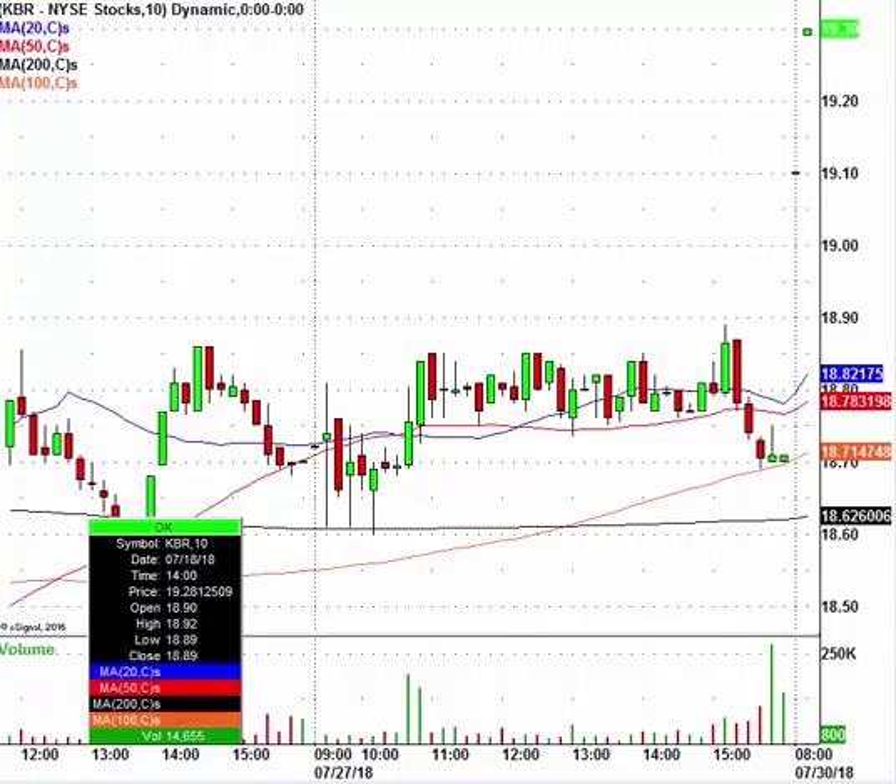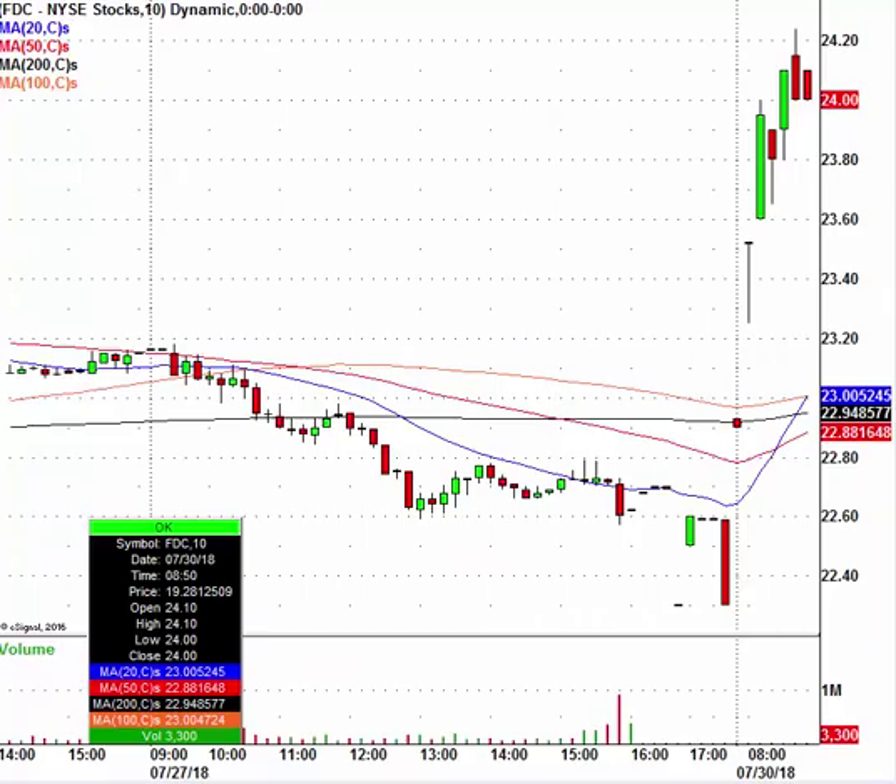Next up, I want to take a look at FDC — First Data. The stock is trading at $24, closed at $22.62 — so a nice pop. In my opinion, though, this stock is a little bit stretched, a little long in the tooth. If you own this name, tighten your stop loss immediately. If you do not own it, I would not be chasing this name right here. A nice little move for First Data, but the reality is it's very, very extended at this stage of the game.